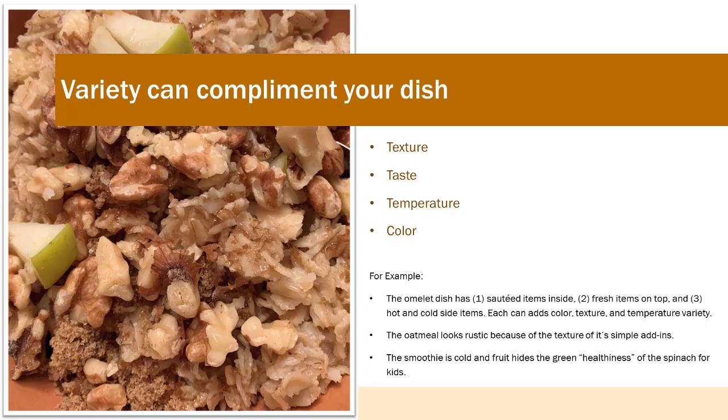For example, the omelet dish has first, sautéed items; second, fresh items on the top; and third, hot and cold side items. Each can add color, texture, and temperature variety. The oatmeal looks rustic because of the texture of its simple add-ins. The smoothie is cold and the fruit hides the green healthiness of the spinach for kids.